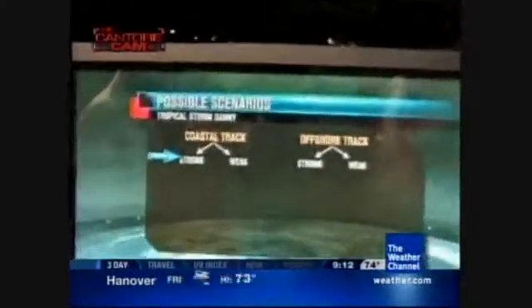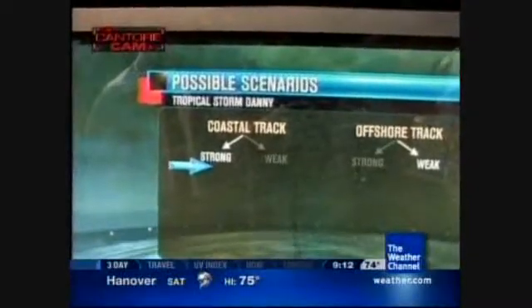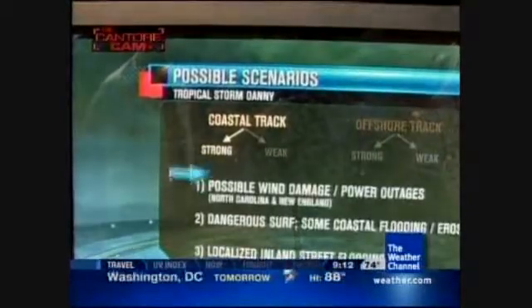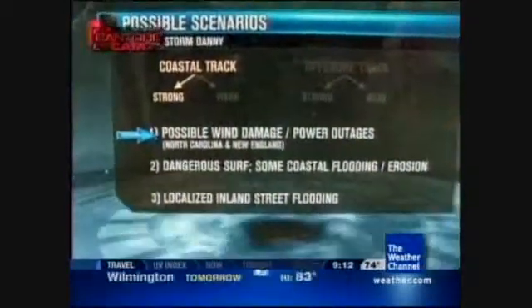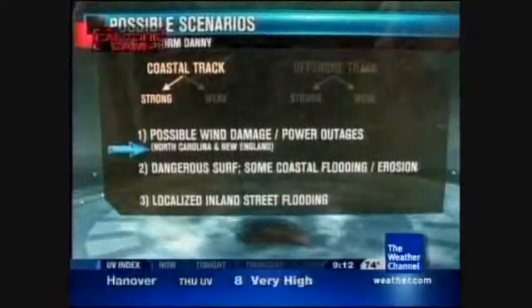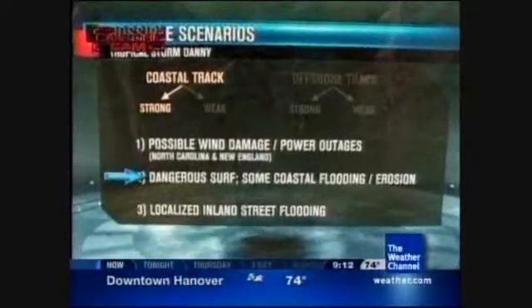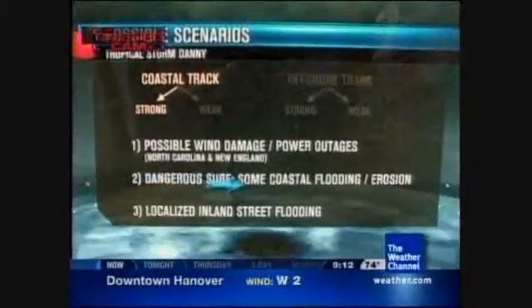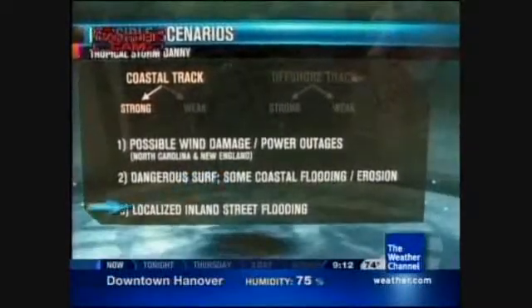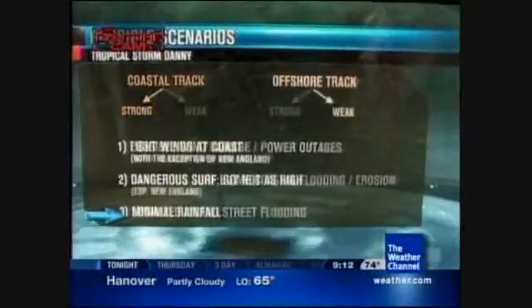The worst case scenario is the coastal track that's stronger. Basically, that's a worst case scenario for a category one hurricane — possible wind damage in the form of tree damage and power outages from North Carolina all the way to New England, dangerous surf, water rise from surge and wave setup causing coastal flooding, beach erosion, and localized inland street flooding where the core circulation comes inland.